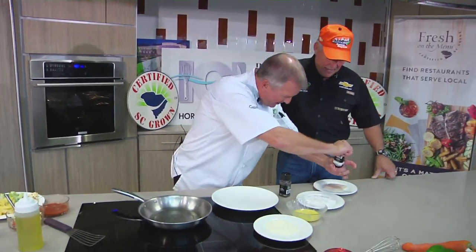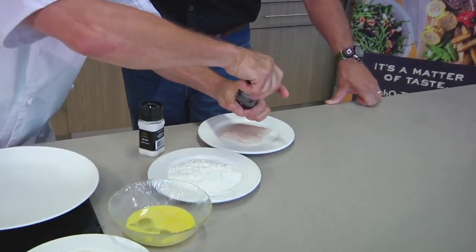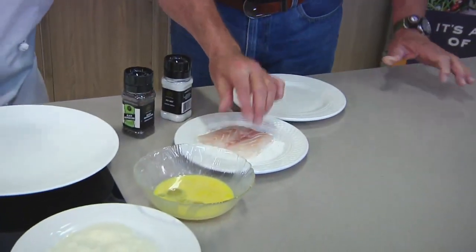What do you got for us today? Fresh local black grouper, down from Seven Seas in Murrells Inlet — one of my favorite lines. No bland food allowed. So we're going to season this up and we're going to do a grouper parmesan.